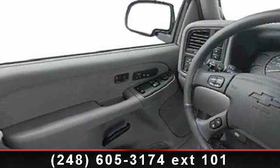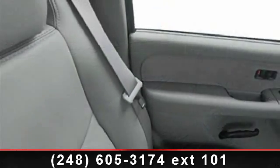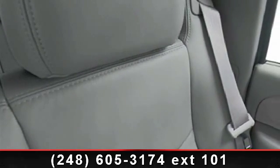This vehicle's top features include trip computer, anti-lock braking system (ABS), power steering, daytime running lights, illuminated entry system, clock, air conditioning, and dual airbags.